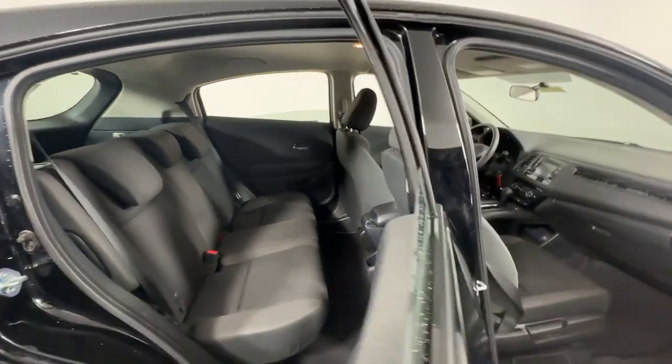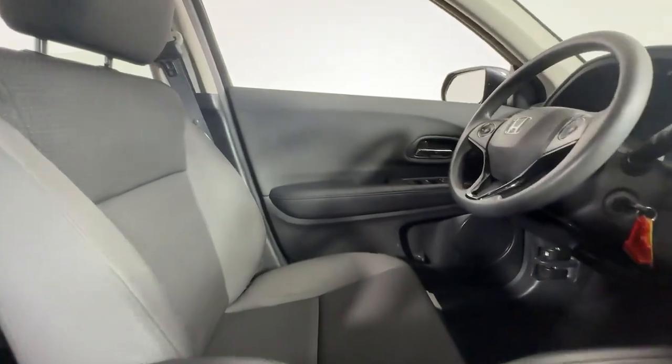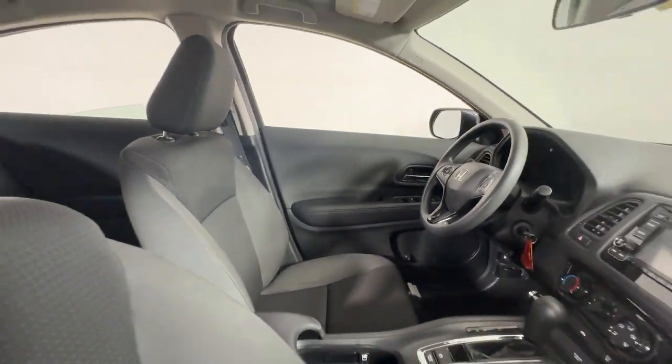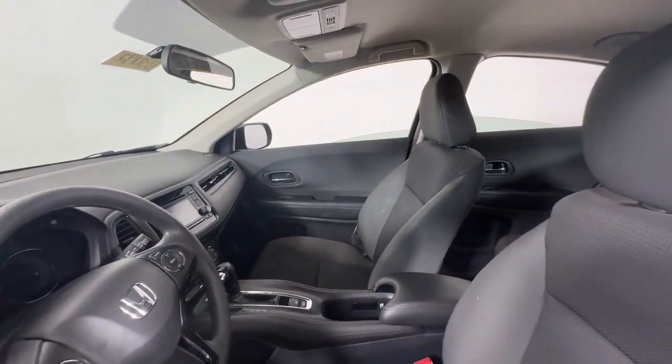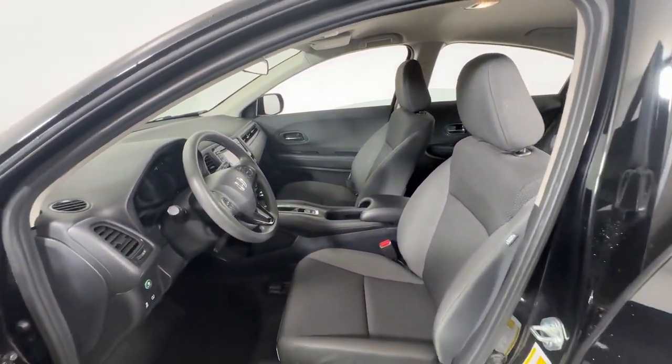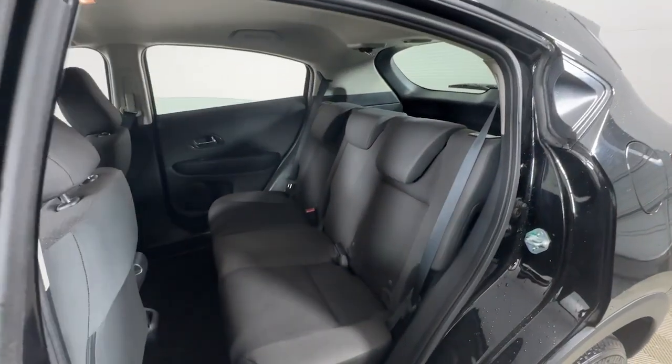These are just some of the great options this vehicle comes with: keyless entry, backup camera, steering wheel audio controls, electronic stability control, alarm, aluminum wheels, rear spoiler, traction control, tire pressure monitoring system, and passenger vanity mirror.